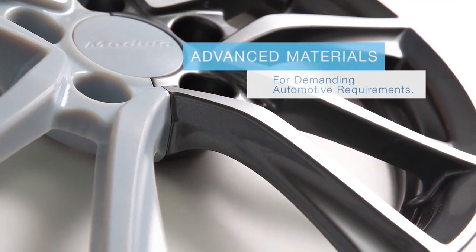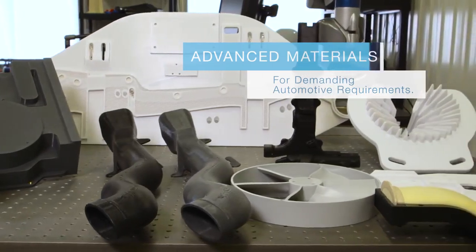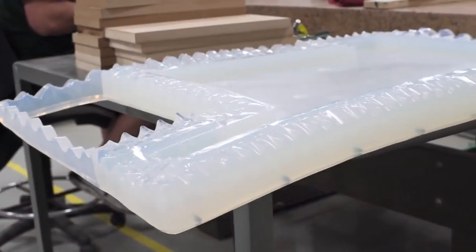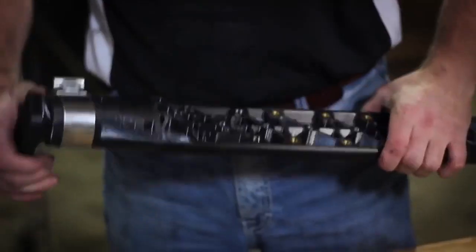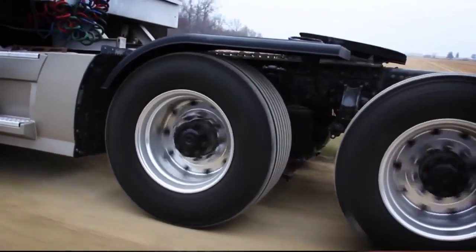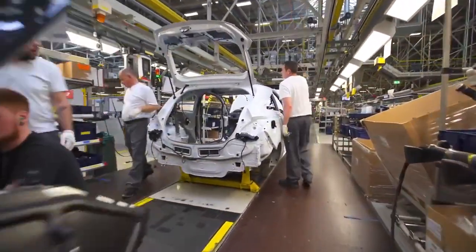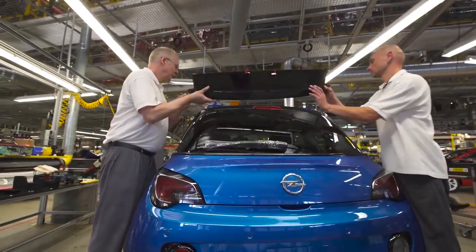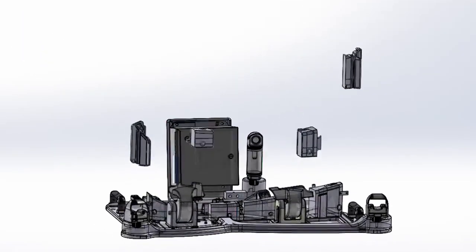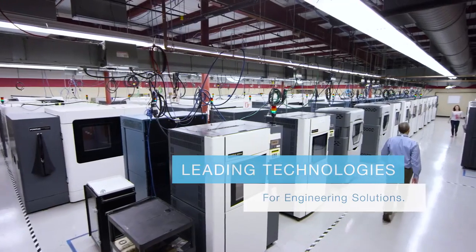Stratasys offers a wide range of 3D printing materials for demanding automotive requirements, from clear and rubber-like photopolymers for detailed scale models, to tough high-performance thermoplastics for extreme real-world environments. We empower automotive manufacturers to stay one step ahead of industry challenges, with cutting-edge engineering solutions and a range of additive manufacturing technologies for custom applications.